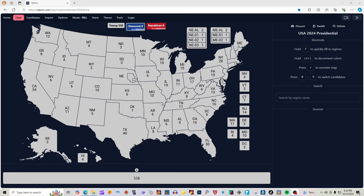We are using our well-known source 270towin.com to fill in this map. So if you want to call us biased, we are not. We are using 270towin.com in this video. You want to see the results? Go to 270towin.com and you will see that we are not biased. Let's fill in that map based on 270towin.com.